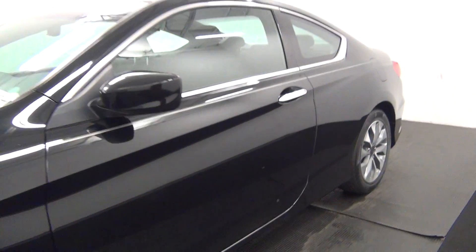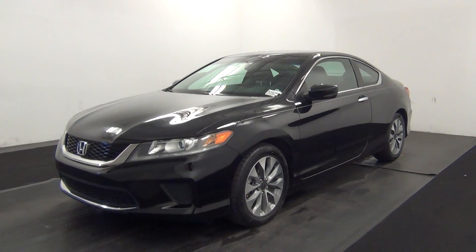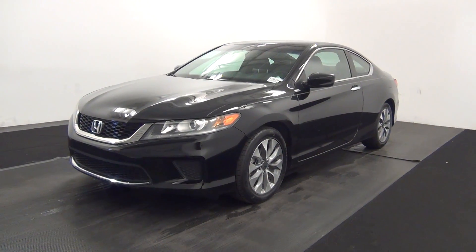And that will end the walk around the 2013 Honda Accord. Thank you for choosing Kennedy. We'll see you next time.